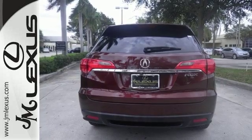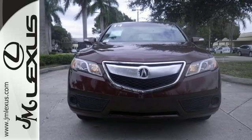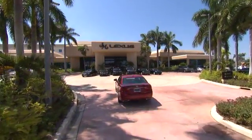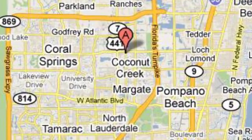Put excellence ahead of excess. Take it for a drive today. JM Lexus, the world's number one Lexus dealer since 1992. We're conveniently located just east of 441 on Sample Road in Margate, Florida, just west of the Turnpike.